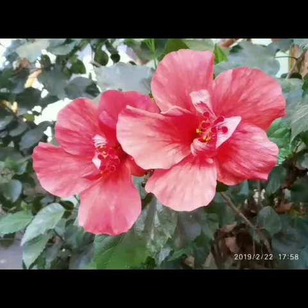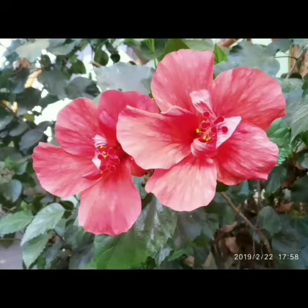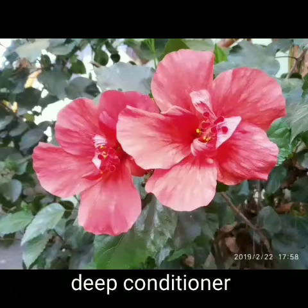The formulation includes hibiscus, neem, and fenugreek seeds. Hibiscus promotes hair growth, prevents hair fall and split ends. This powder, when used as a serum, acts as a deep conditioner.